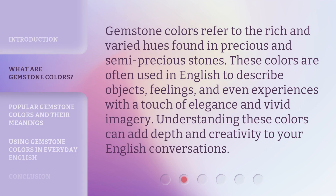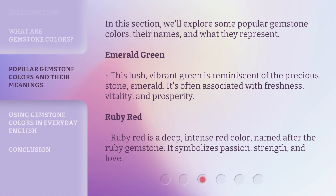Gemstone colors refer to the rich and varied hues found in precious and semi-precious stones. These colors are often used in English to describe objects, feelings, and even experiences with a touch of elegance and vivid imagery. Understanding these colors can add depth and creativity to your English conversations. In this section, we'll explore some popular gemstone colors, their names, and what they represent.